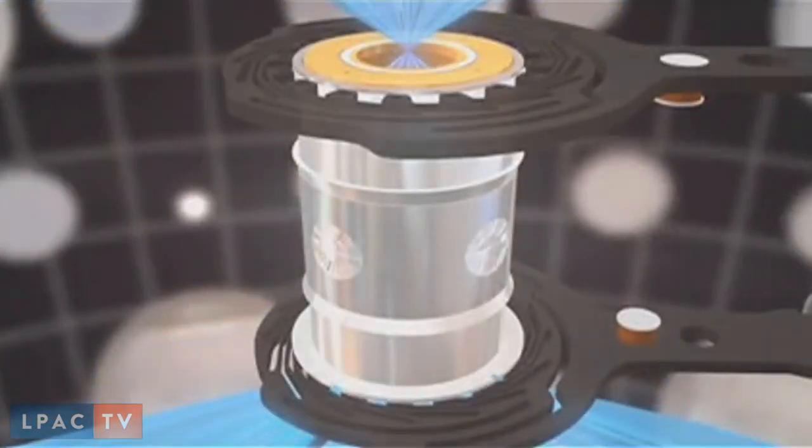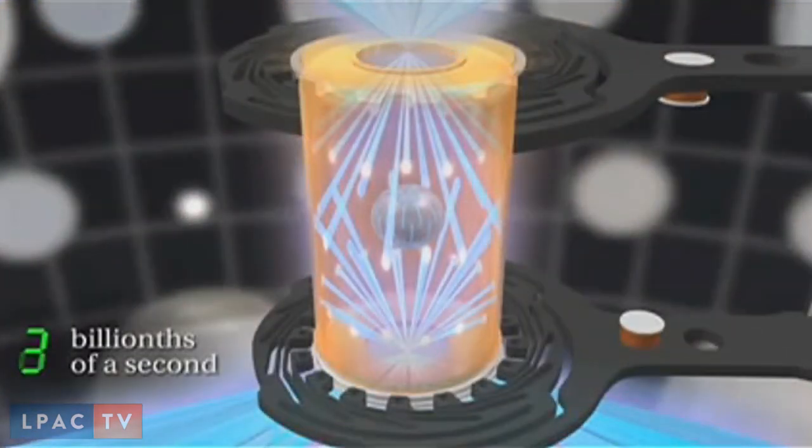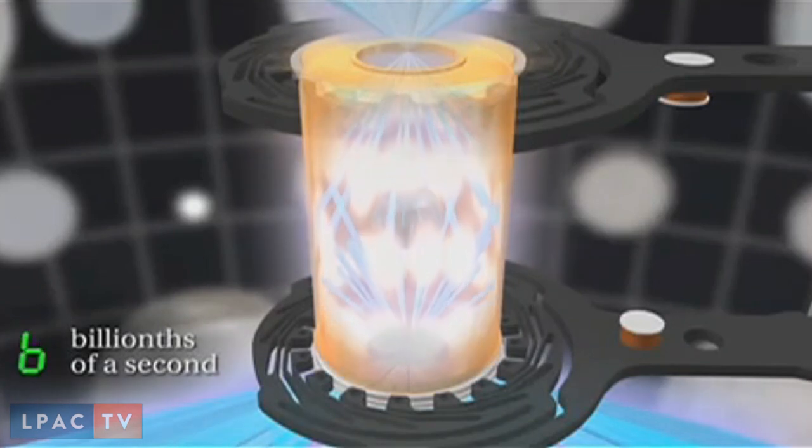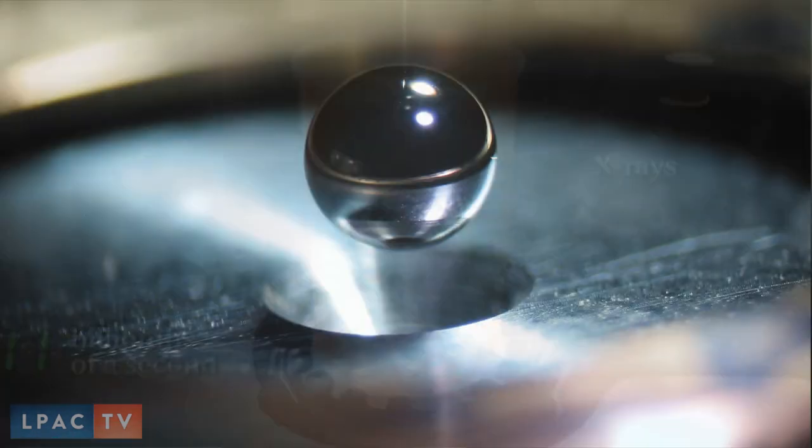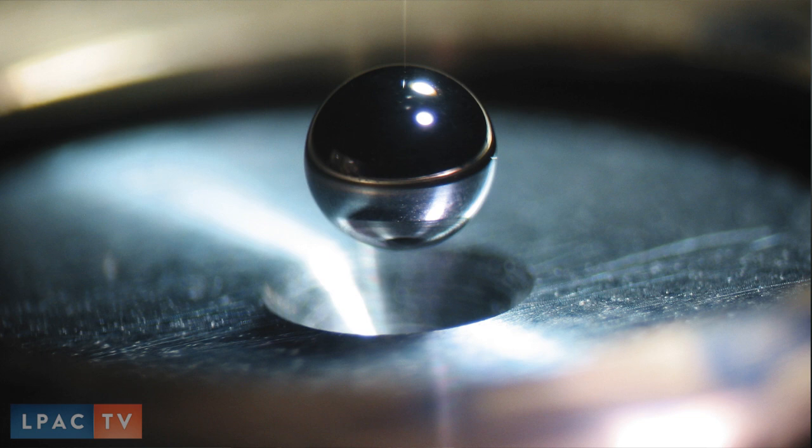The lasers go in there and interact with the interior, and they're converted to x-rays. Those x-rays then converge and impinge on a very small peppercorn-sized pellet which has a certain ceramic around it, brought down to near absolute zero temperatures. Within that is deuterium and tritium — two isotopes of hydrogen.